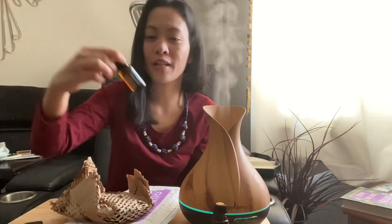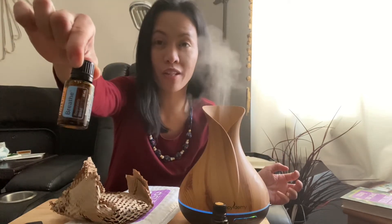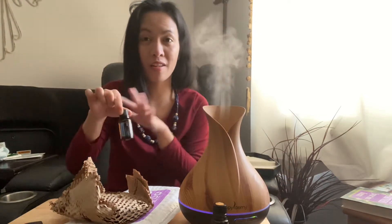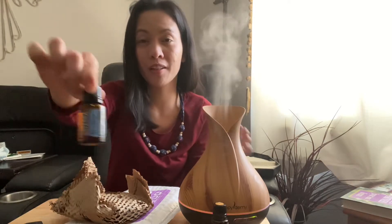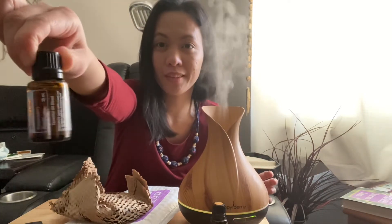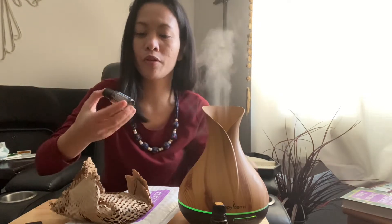Okay, first I got this Breathe oil. If you have a sinus infection or sinusitis, it really helps you a lot. On my next video I will show you how I use this oil. It also helps for your respiratory.